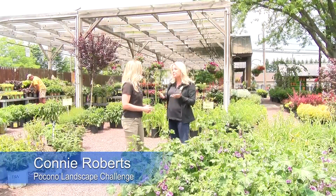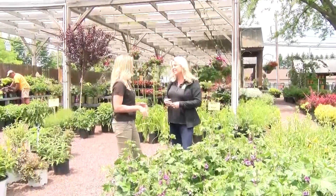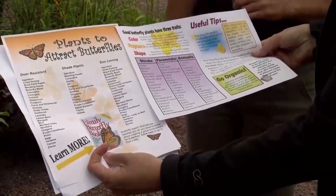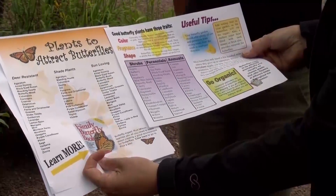Welcome back. Let's tell everybody what we learned today. One of my favorites was attracting the birds and the butterflies. We learned how to attract birds and butterflies, how to not attract deer, and how to create a beautiful environment on your deck or patio with container gardens. We have handouts in the store about all these topics, so stop in and pick one up.